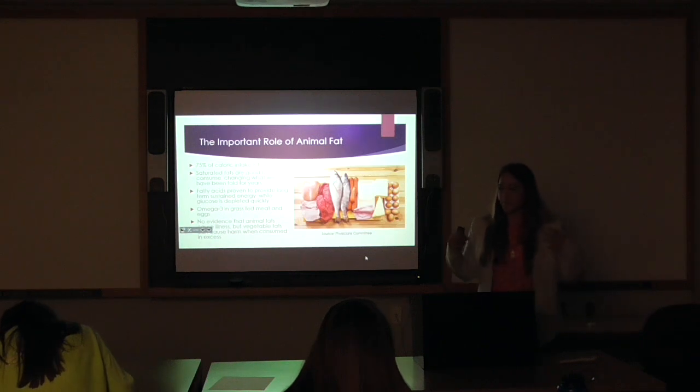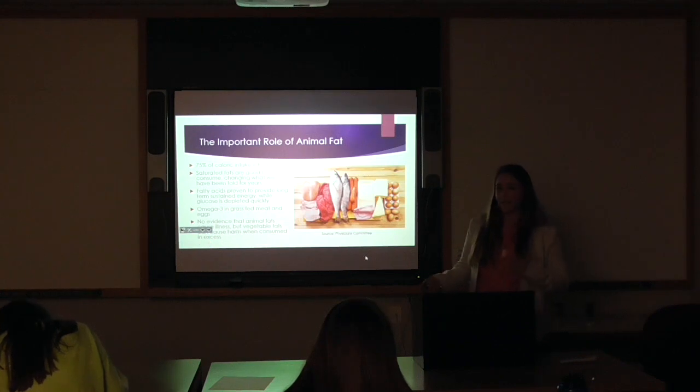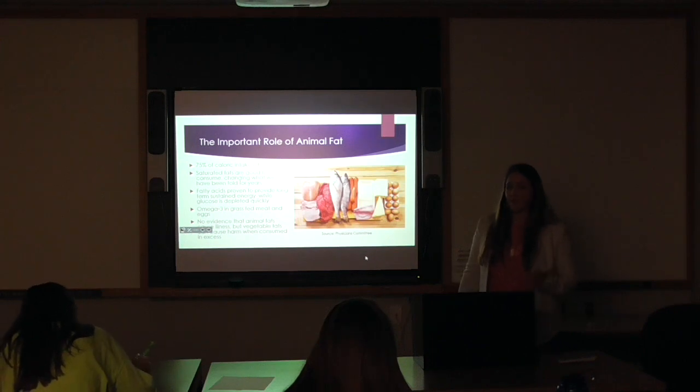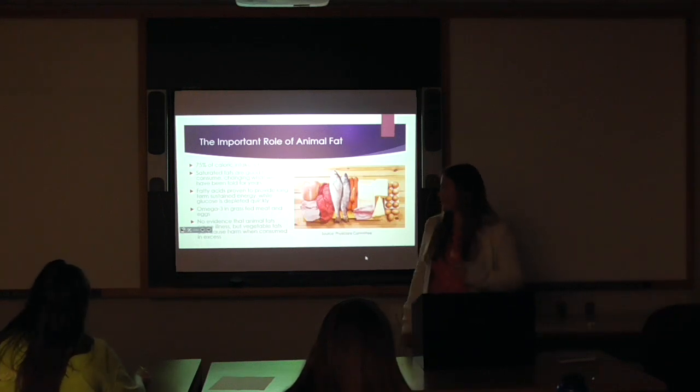Fatty acids provide long-term sustainable energy, while glucose quickly runs through your body and only gives you a quick burst of energy. There are omega-3s found in grass-fed meat and eggs, which are very important in your diet. One big thing I found was that there is no evidence that animal fats or excess consumption of animal fats are going to cause problems. However, some vegetable fats when consumed in excess can be detrimental to your health.